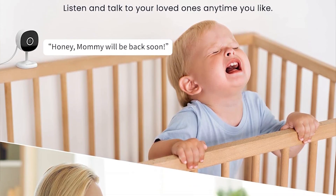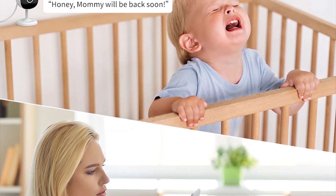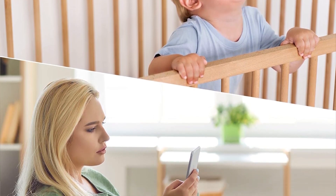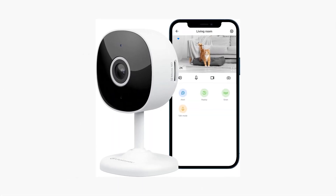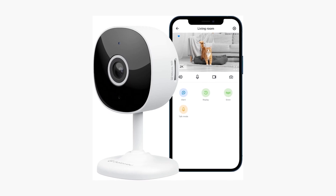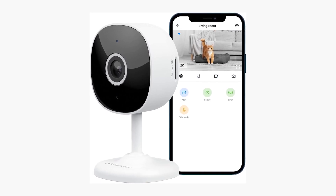Remote monitoring and two-way audio functionalities enhance your ability to stay connected with your pets and family members. Despite its impressive specs, some users have encountered difficulties with the camera settings resetting after power blips. However, its affordability and high performance have garnered praise, making it a recommended choice for indoor security and pet monitoring. Its compatibility with Alexa and Google Home adds a layer of convenience, integrating seamlessly into smart home setups.